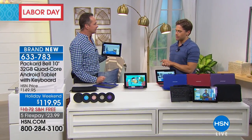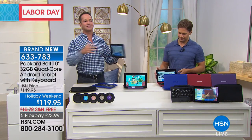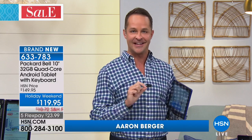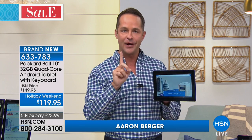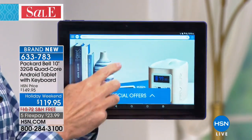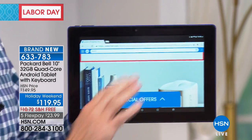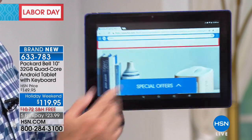Packard Bell has been around since 1926, and it's great to have them coming to the forefront in the world of tablets. This is Packard Bell plus Google — a collaboration. The number one operating system in the world for mobile devices is inside your new tablet. Our number one selling screen size for tablets is the 10.1-inch screen with 32 gigs of memory — what I call double memory — and a quad-core processor with front and rear cameras.